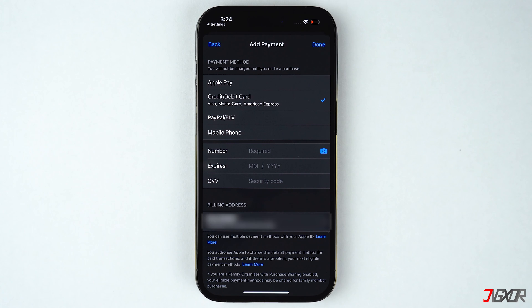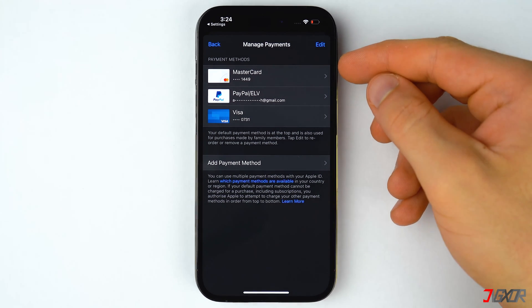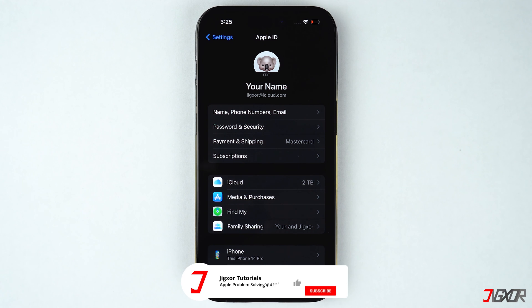Please note that Apple charges your account according to the order of your payment methods, so all of your purchases and subscriptions will automatically be charged using the first method on the list. Additionally, if you're in a Family Sharing group, only the family organizer — the primary account holder — can add or update payment methods. But if the family organizer has disabled purchase sharing, everyone in the group will be able to use and update their own payment method.